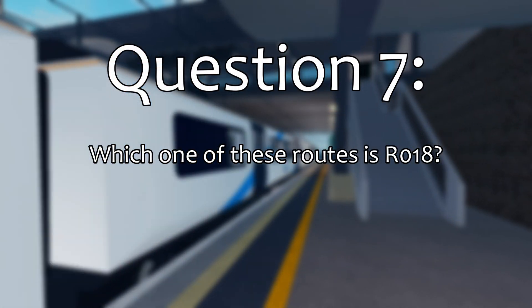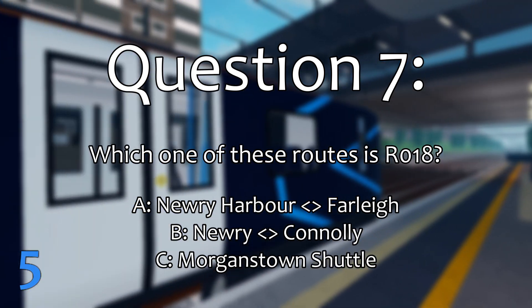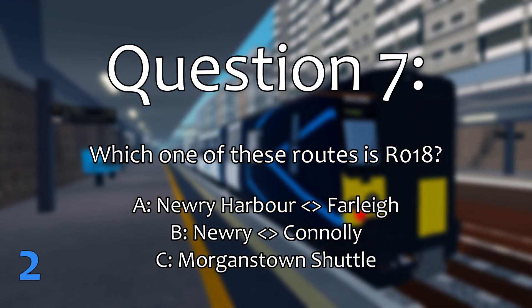Question 7. Which one of these routes is RO18? The correct answer is Nuri Harbour, Tofali.